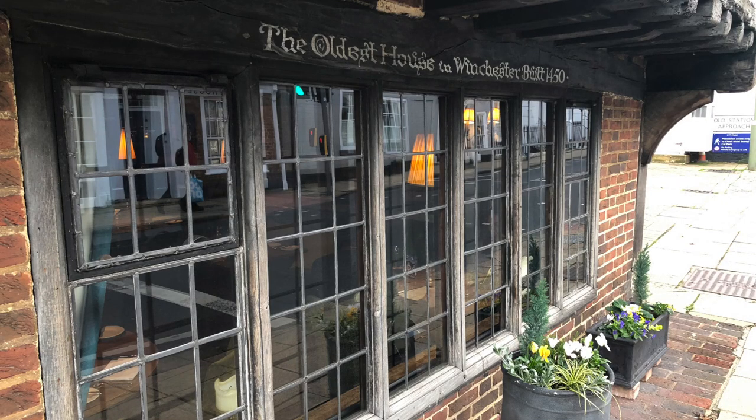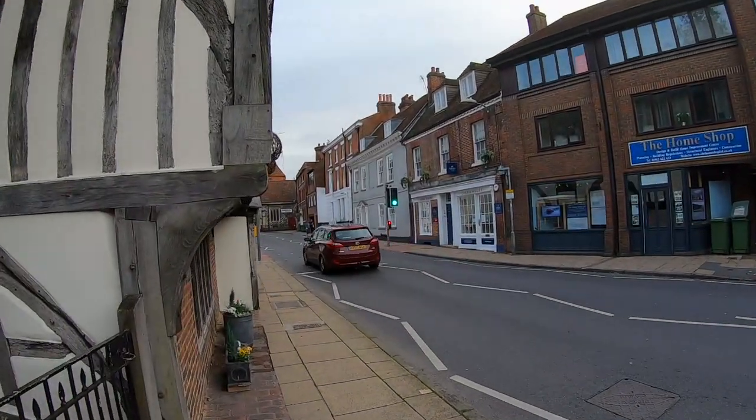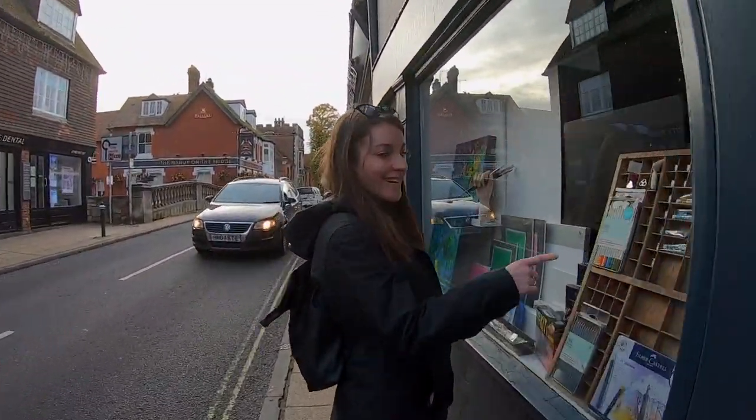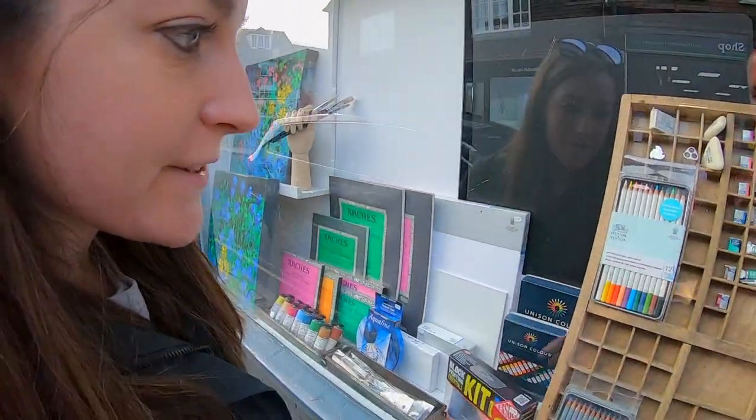This is the oldest house in Winchester, built in 1450. Now it's a restaurant. Art supplies always make me feel so happy.